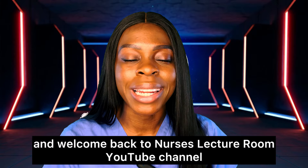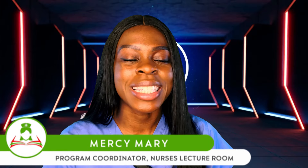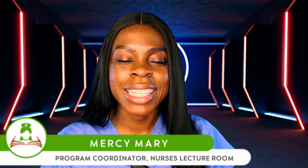Good day everyone and welcome back to Nurses Lecture Room YouTube channel. My name is Mercy Mary, popularly known as a nurse with a difference, and I make learning easy and accessible for all viewers. Today I'm going to be sharing with you facts, the advantages, disadvantages, and how Depo works — everything you need to know about this Depo method of family planning.